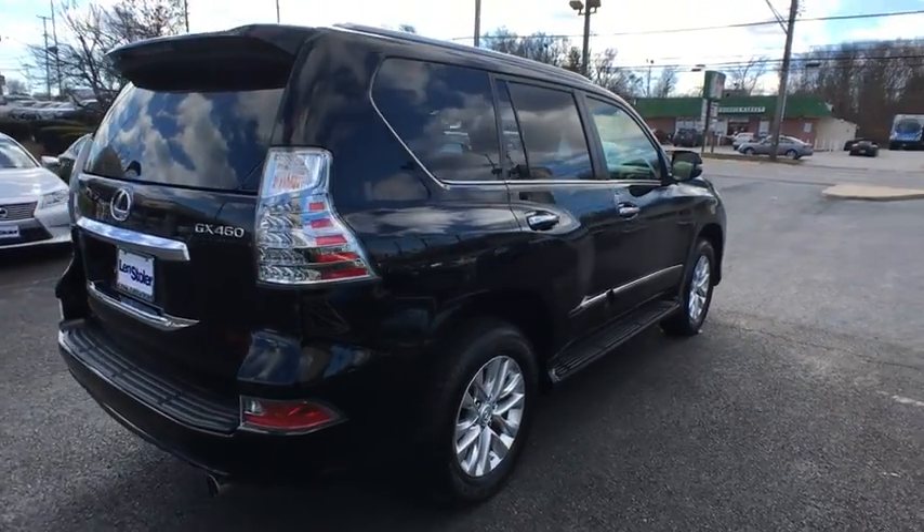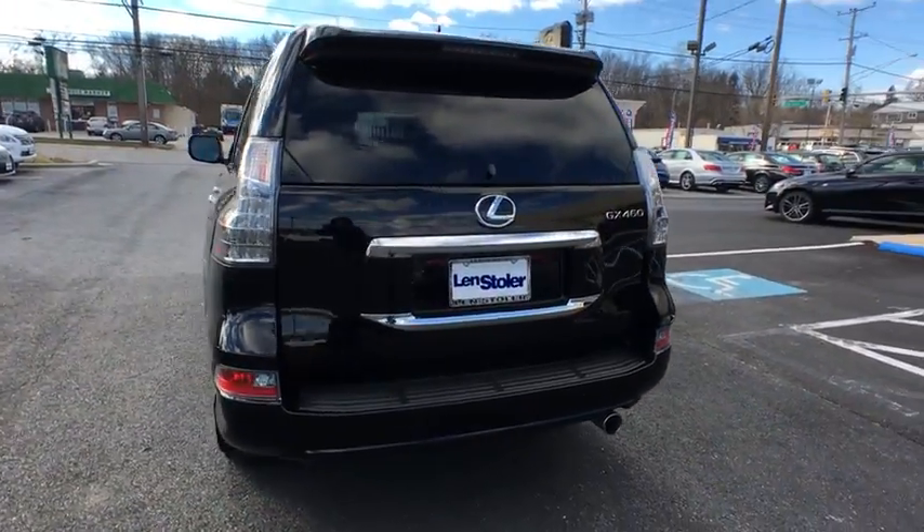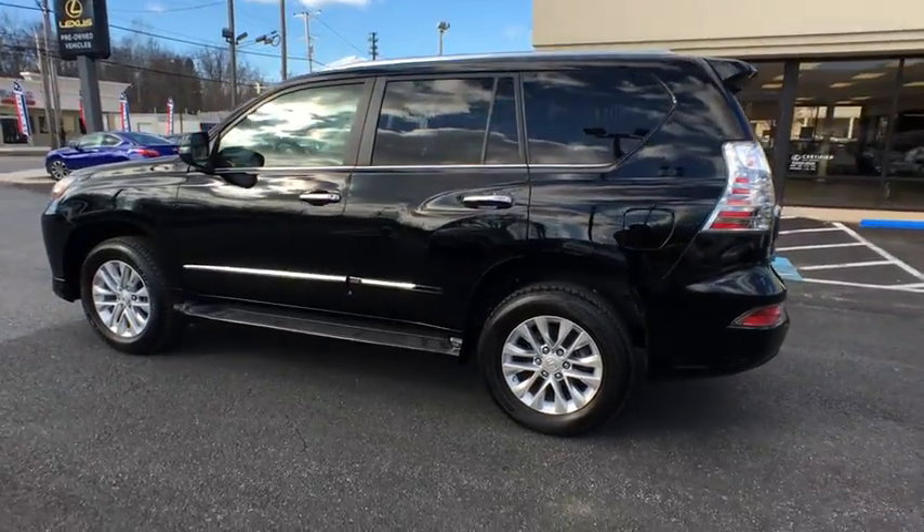This vehicle has less than 30,000 miles. Here are some of this vehicle's great options: navigation system, compass, heated front seat, outside temperature gauge, park sense.